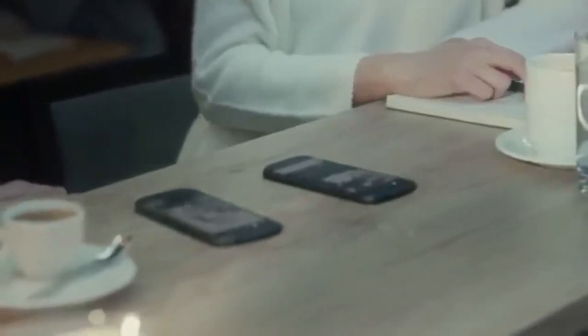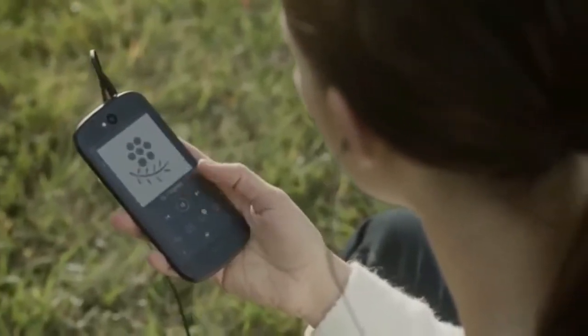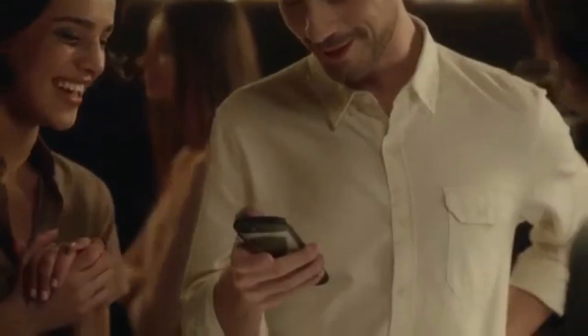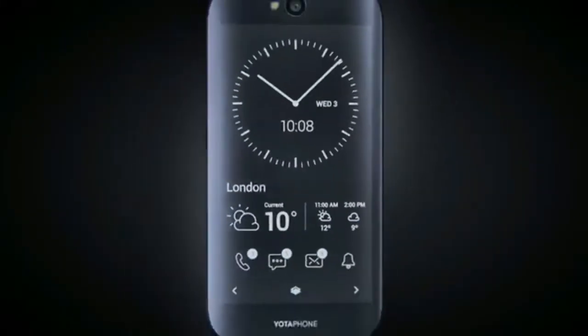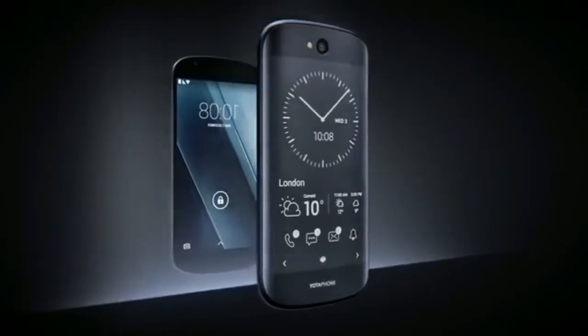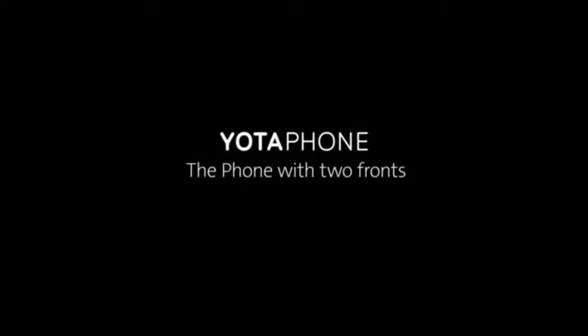We build every aspect of Yotta phone focusing on the needs of the consumer, often overlooked in the race to technological superiority. Rethinking the smartphone from scratch led us to create a product that not only answers the demands of the modern customer, but opens up a whole new horizon. Because innovative ideas have the power to change the world around us.